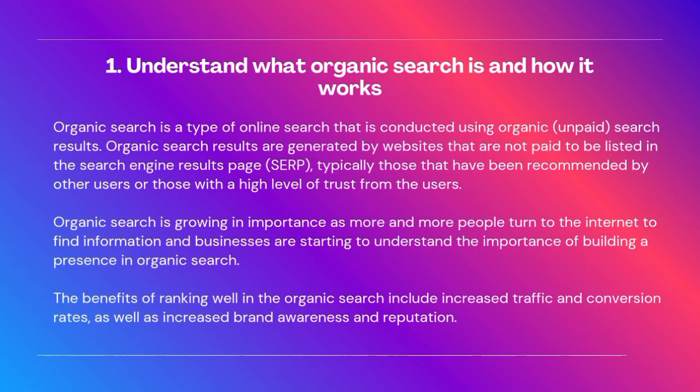1. Understand what organic search is and how it works. Organic search is a type of online search that is conducted using organic, unpaid search results. Organic search results are generated by websites that are not paid to be listed in the search engine results page (SERP), typically those that have been recommended by other users or those with a high level of trust from the users.